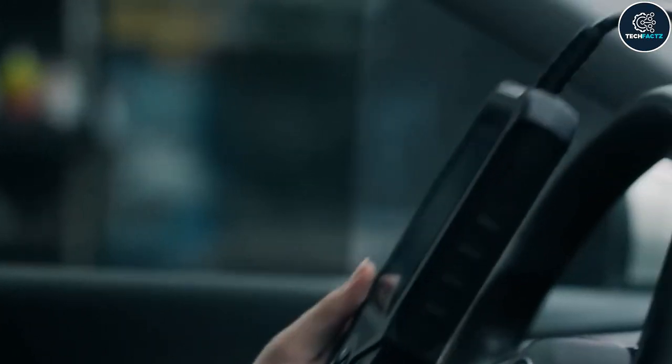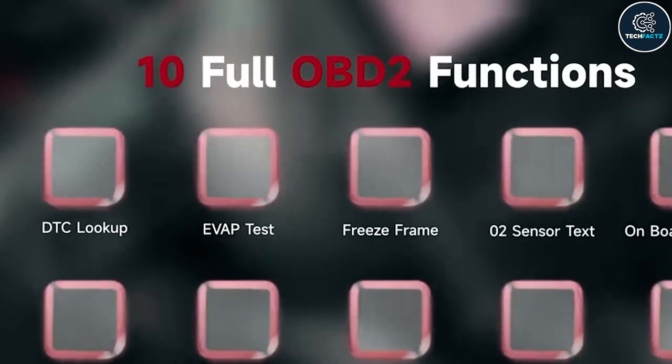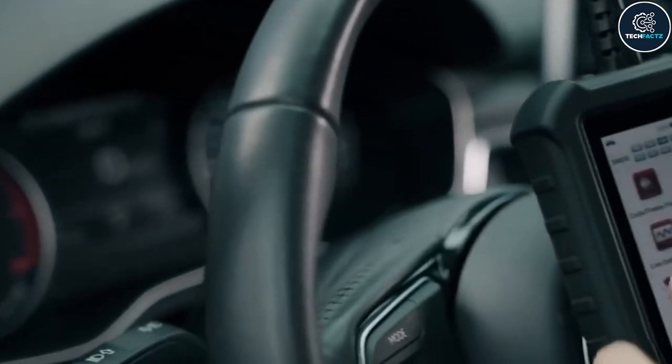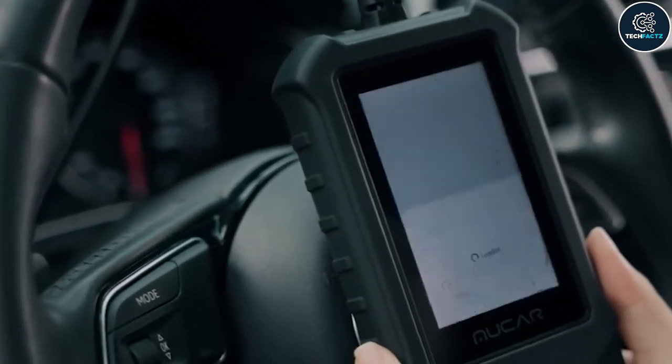You now have a specific code for your issue, where you can scan the entire vehicle to obtain current information on voltage, speed, temperature, and other factors. Simply save the report and email it to yourself if you need it.